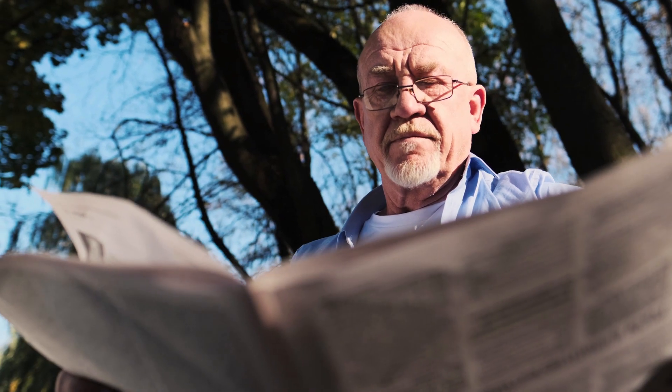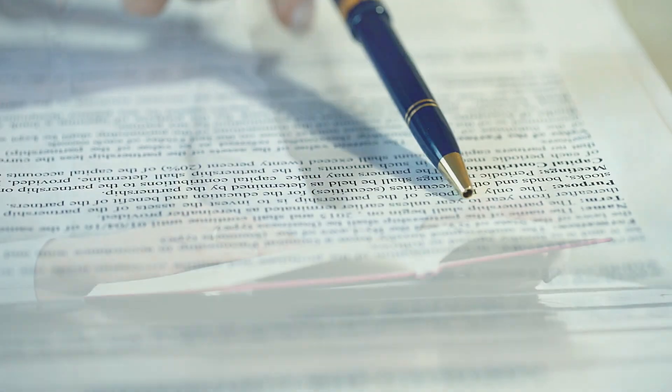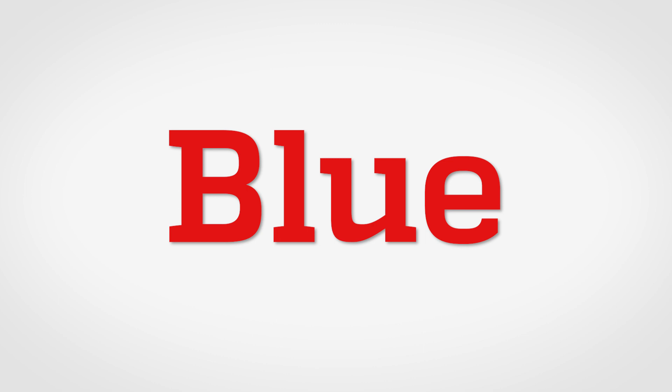There are many processes in our minds that happen whether you try to do them or not. Reading turns out to be something like that — if you're looking at words, it's hard not to read them. So I'm going to show you the word 'blue,' but it's written in red ink, and then ask you to tell me what the name of the color of the ink is, not the name of the word I'm actually showing you.